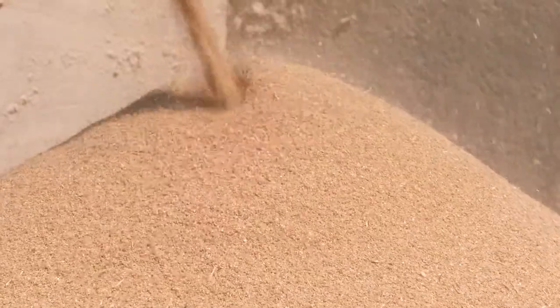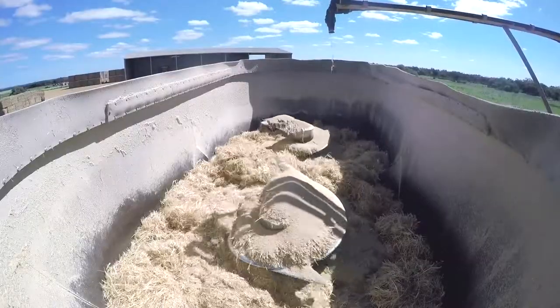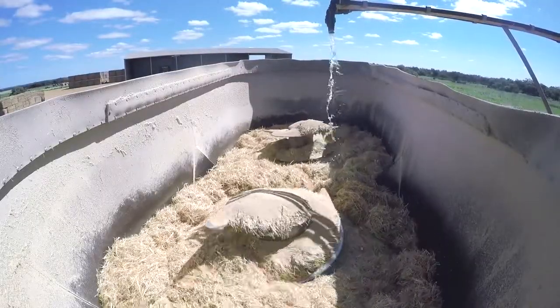We mill our own wheat and our own lupins and we use straw, oat and hay with supplements and water. We'll let it mix all the way to the pens and we feed it out to our cattle.